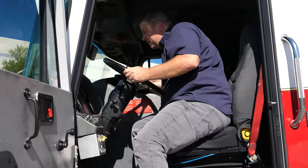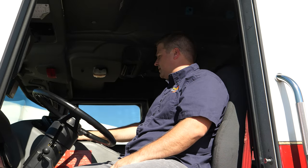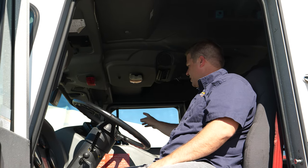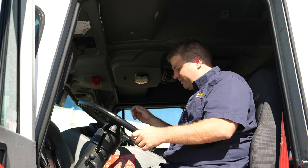Coming into the cab, you've got your V-mux multiplex electrical system, so all your controls are right here to the right of the driver — your traffic director, siren controller, and air conditioning of course.